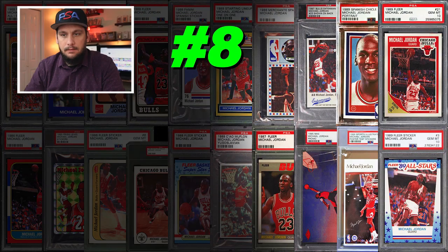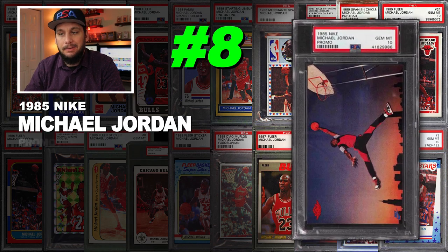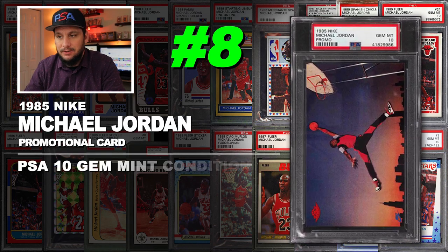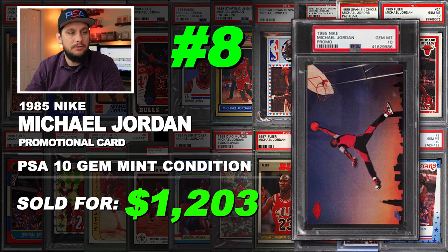Number 8 is a 1985 Nike Michael Jordan promo card, graded PSA 10 gem mint condition. Sold at auction in February of 2019 for $1,203.